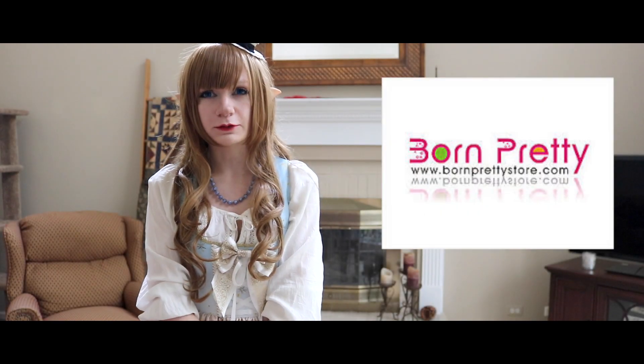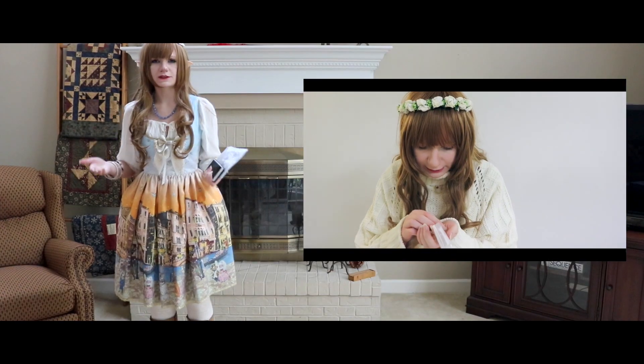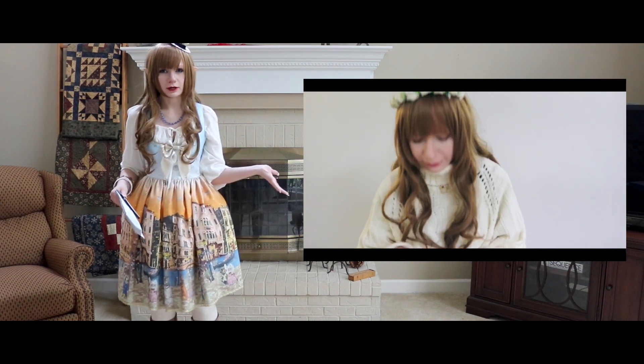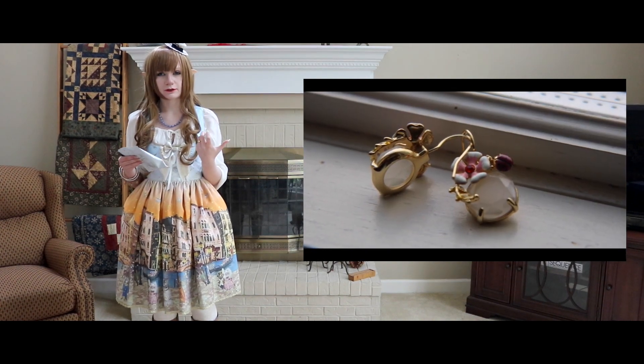Hello, and welcome back to another Born Pretty Store review. Today I am doing a kind of Lolita inspired jewelry review. If you have not seen my past Born Pretty Store reviews, I highly recommend them. I have one on screen here — all you have to do is click it and it'll bring you directly to that video.